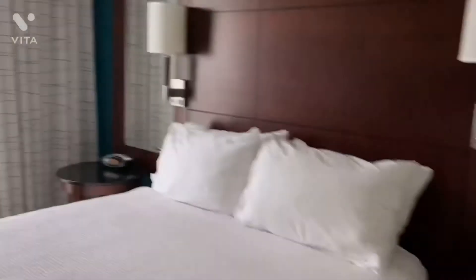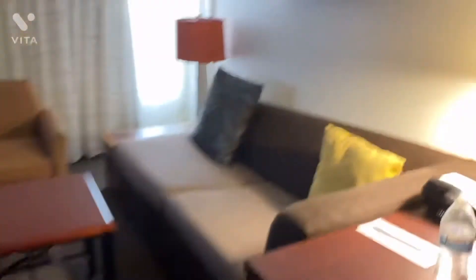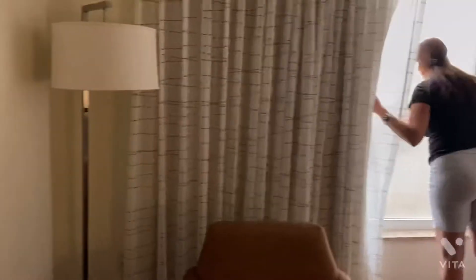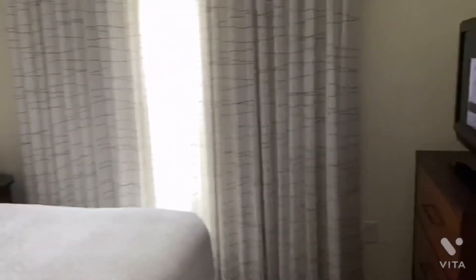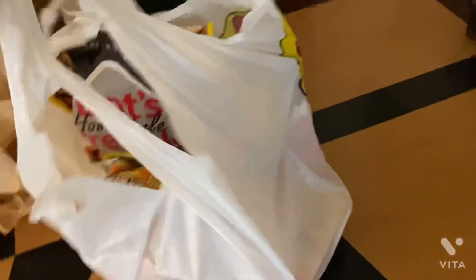There's a TV there, a room here, and this whole place basically looks the same — the same couch, TV, mirror, and restroom. Some windows over there and some windows there. Not bad.